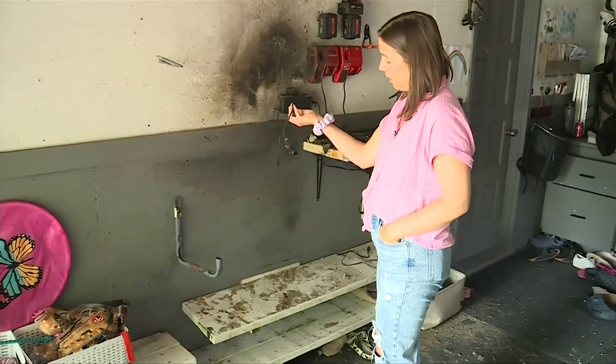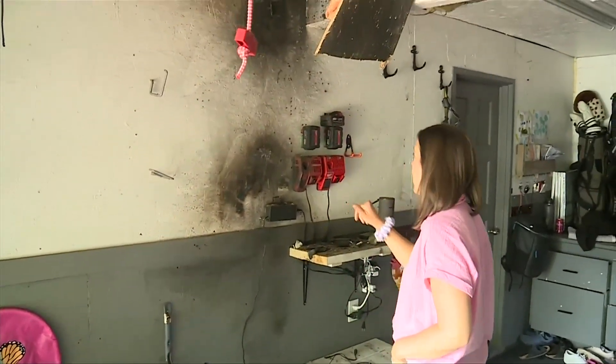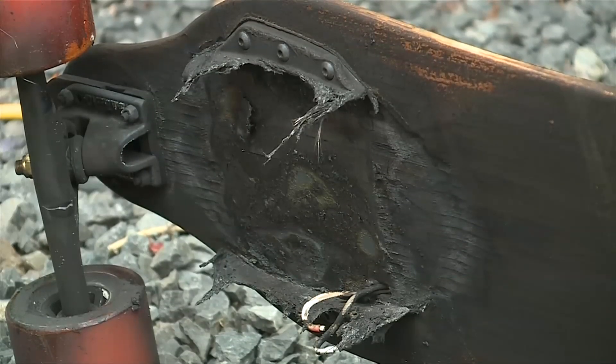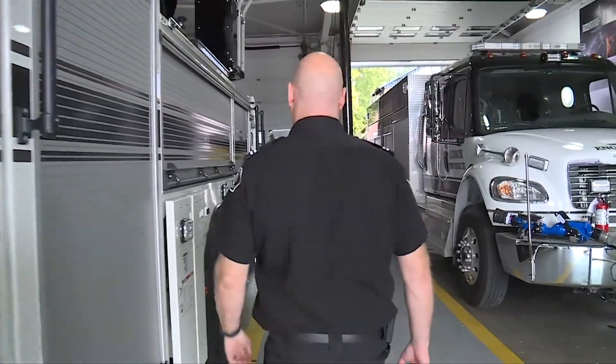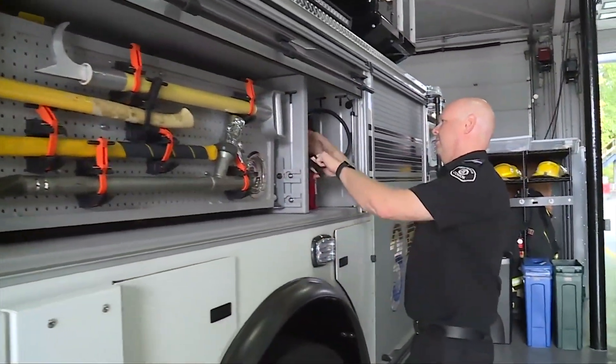We've covered close calls here on Vancouver Island, including an incident in Lanceville where a skateboard that was charging caught fire. Experts say it's also important to properly recycle lithium batteries when they're finished and not send them to the local landfill.